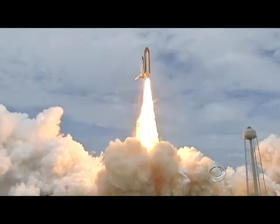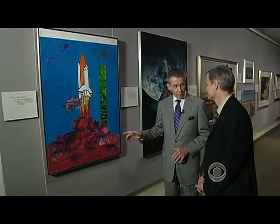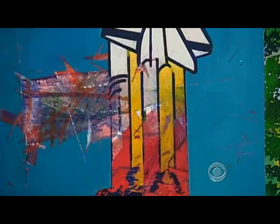The final liftoff of Atlantis on the shoulders of the Space Shuttle — anybody who's ever been to a launch talks about the physical experience of it. You actually feel the rumble on your chest. You see smoke coming out at you.